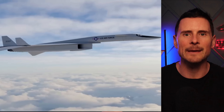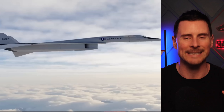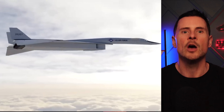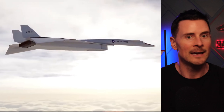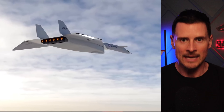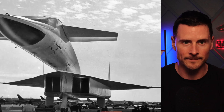Its delta wings with folding tips used compression lift to ride its own shockwave, reducing drag at high speeds. The Valkyrie's titanium skin and stainless steel honeycomb panels withstood supersonic heat, pioneering materials that later informed the SR-71 Blackbird's design. The SR-71 borrowed the Valkyrie's titanium expertise to handle Mach 3-plus temperatures, while its sleeker airframe drew on lessons from the XB-70's high-altitude stability challenges.